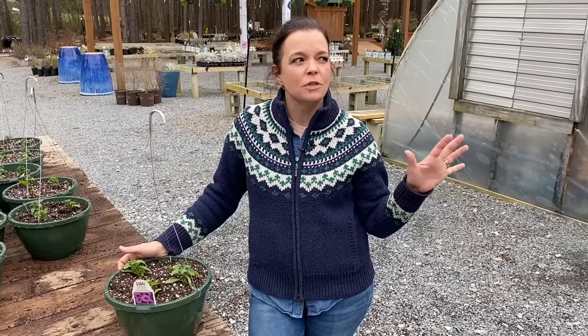Hello friends, welcome to Gardening with Creekside. I am Jenny and today we are going to go on a little bit of a nursery tour to show you just all sorts of great things that are happening here at the nursery, and I am going to tell you some great gardening tips that you can be doing in your garden right now.